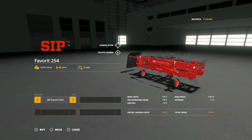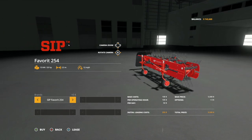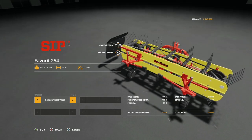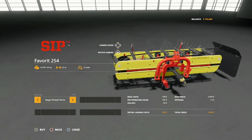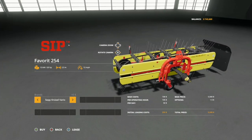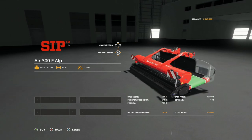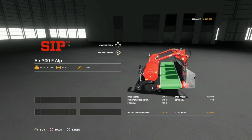This DLC has four windrows as well. The first is the SIP Favorite 254: 20 horsepower, 2.5 meters at 12 miles per hour. Or you could go with the Subneusal Vario - same specs, 20 horsepower, 2.5 meters at 12 miles per hour, but with the Subneusal brand. Either works great on the front of your tractor. Similarly, the SIP Air 300F Alp works the same way - put it on the front and it merges left or right: 100 horsepower, 3.5 meters working width at 12 miles per hour for $15,000.